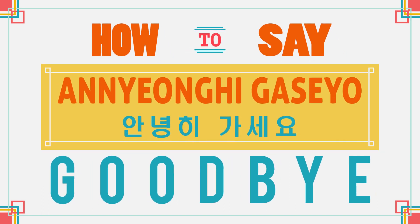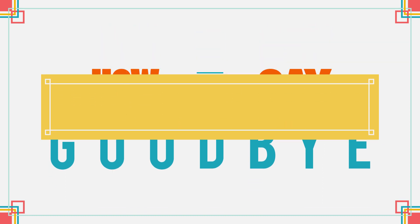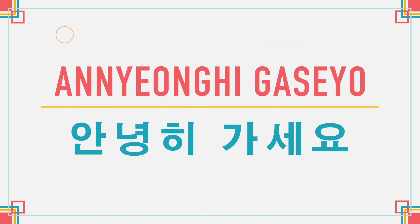안녕히 가세요. Let's first practice the pronunciation of 안녕히 가세요. I'll say it three times.